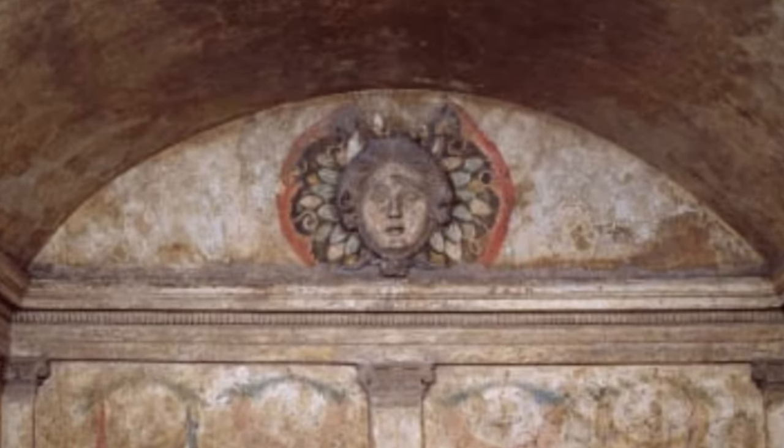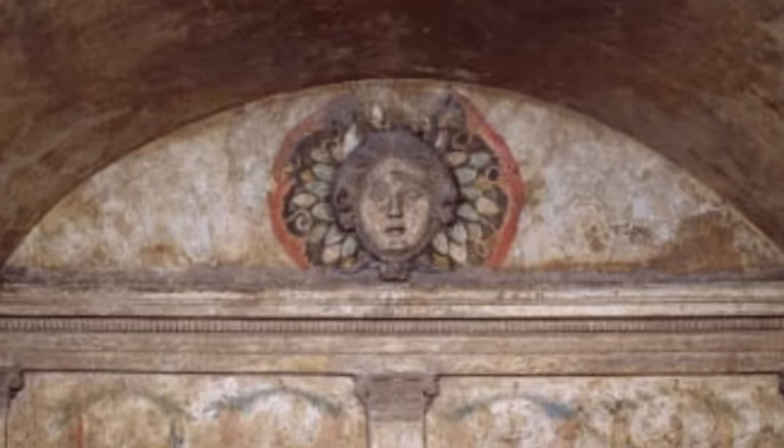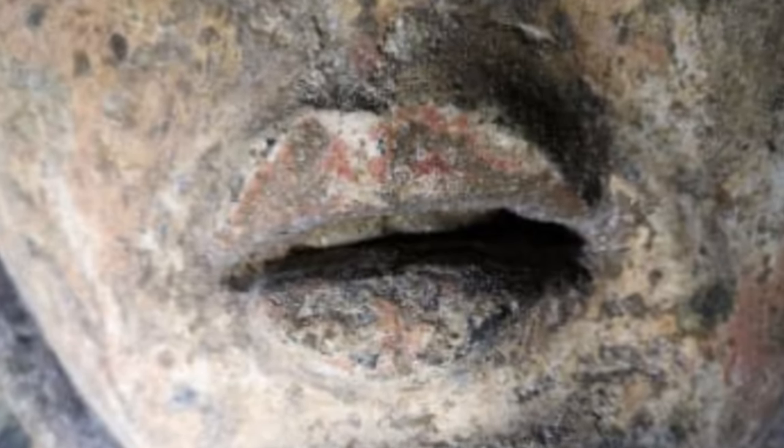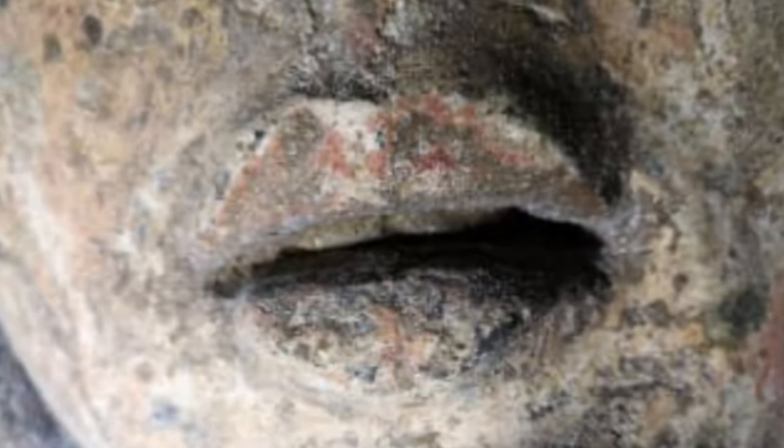Don't look now — a mythical gorgon, who could turn people to stone, oversees one of the tombs. Last breath — the mouth of the gorgon watching over the dead looks mid-breath.